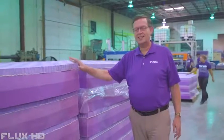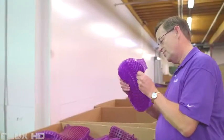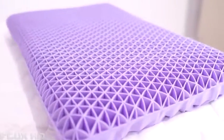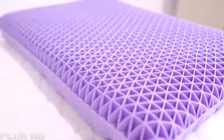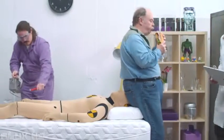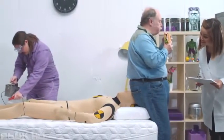Presenting the Purple Pillow — the only pillow designed to perfectly respond to your individual sleep type.